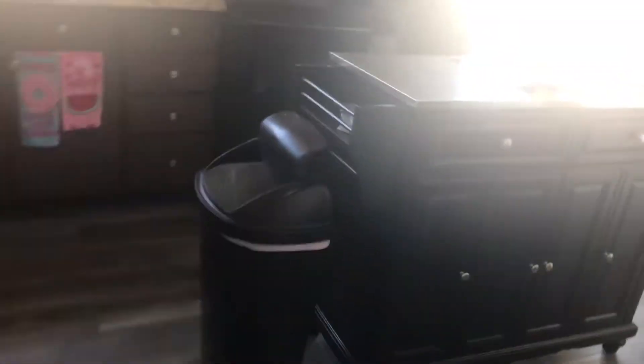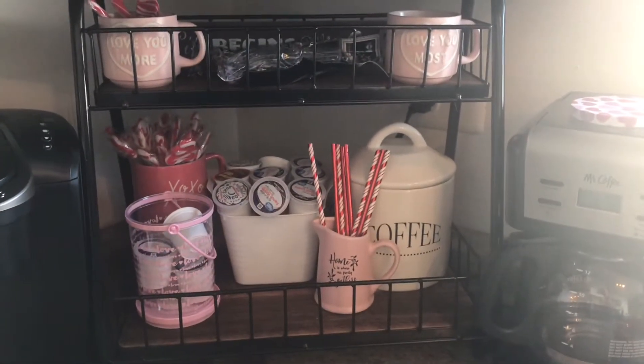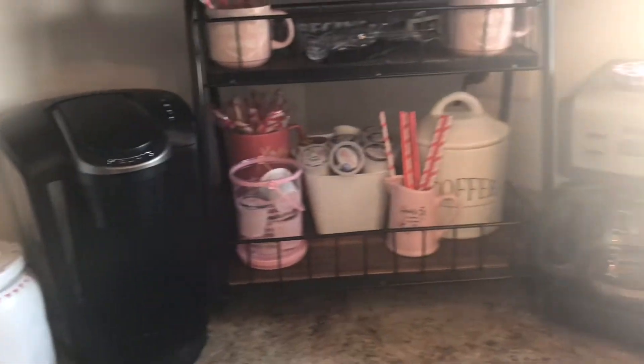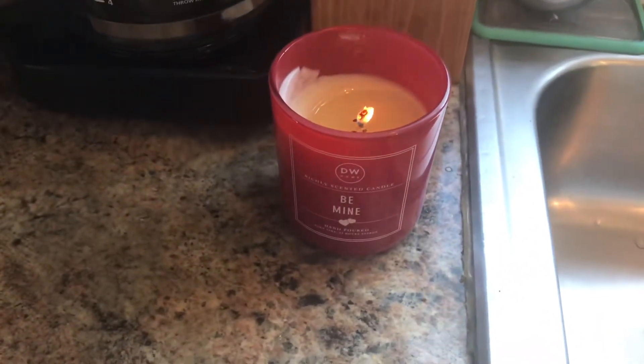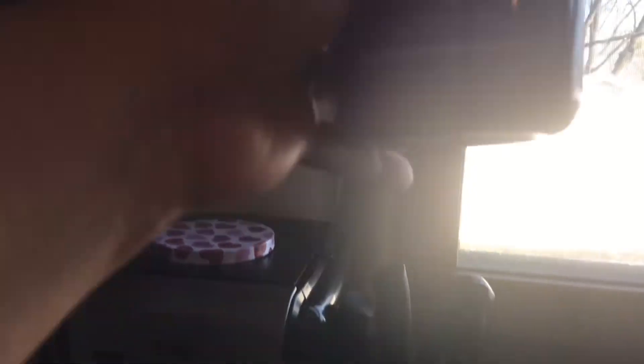We're going to head into the kitchen area — just giving you kind of an overview of the cabinets and just the towels. That is how I set up my coffee bar. I did post that setup on another video. And my Valentine's Day candles — I love them. This year I've started loving candles even more.